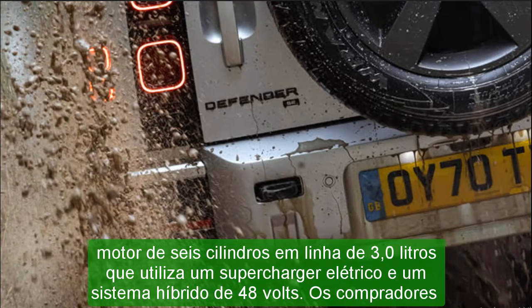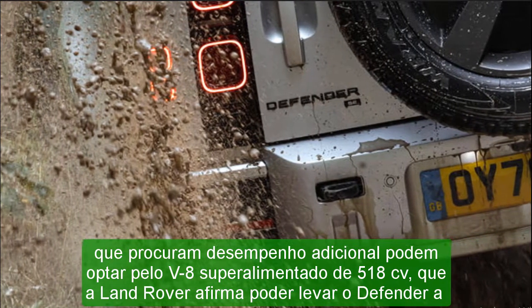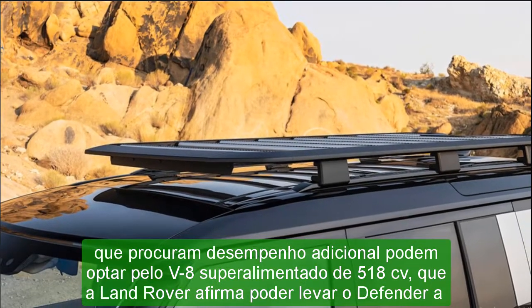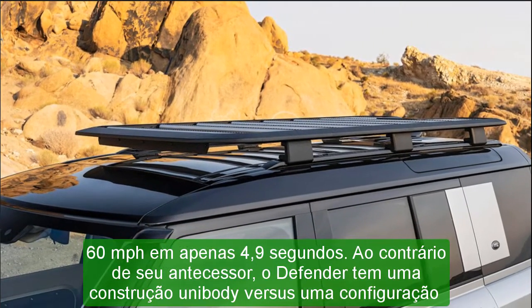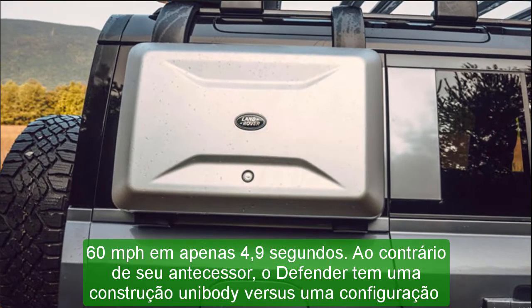Interior, Comfort, and Cargo: the Defender's cabin walks the line between premium and utilitarian, with just enough design cues from the rest of the Land Rover lineup to make those familiar with the brand feel right at home. Exposed rivets in the door panels add a particularly rugged appearance, and a magnesium beam that runs the full width of the dashboard isn't entirely cosmetic — it's also structural.